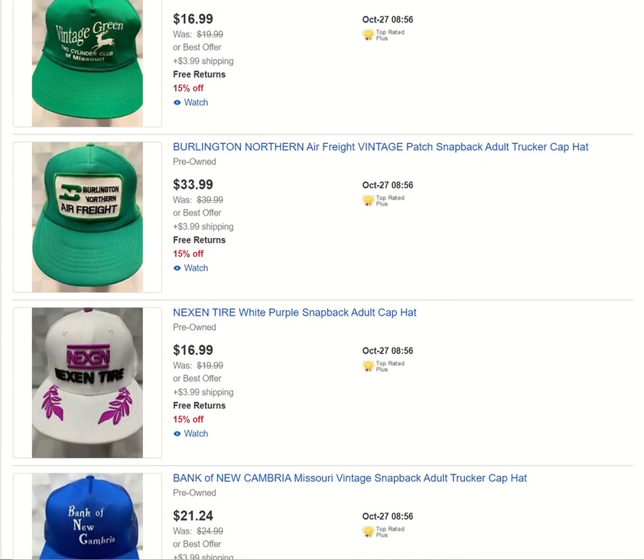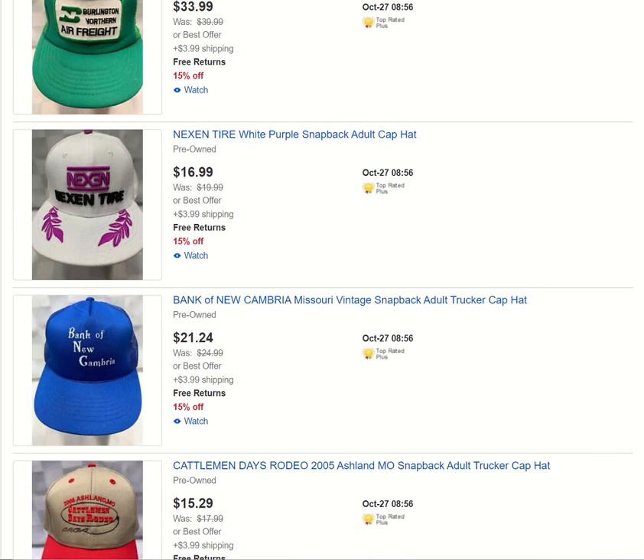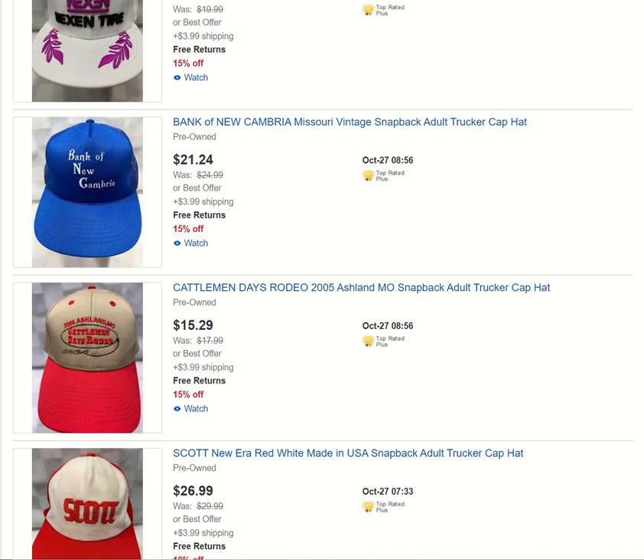I love buying vintage hats, especially when they're patch related — I love patch hats. We got the Burlington Northern Air Freight hat. Nexon Tire — we got two of those in quantity. The Bank of New Gambria — I believe that's how it's pronounced; I'm not 100% sure even though I am in Missouri. Maybe I need to get out more and take some trips to these little towns.